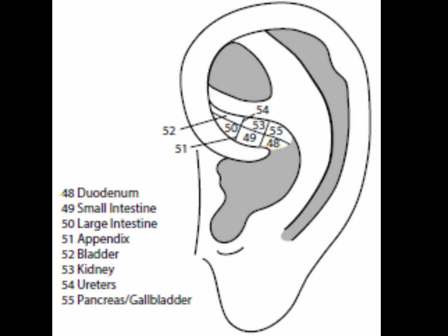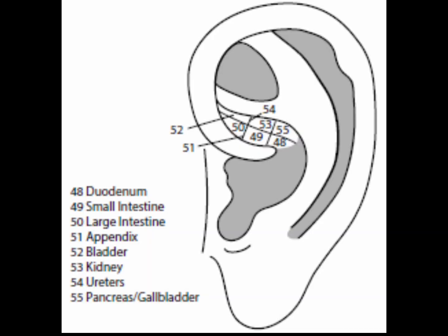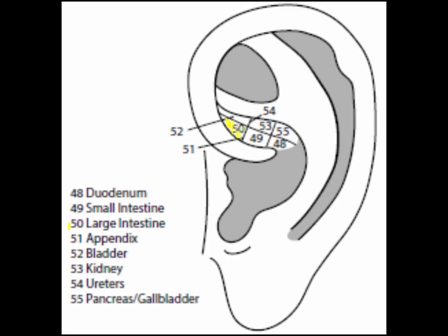Point 48 is the duodenum point, located in sector 1. It is for problems of the duodenum and duodenal ulcer, and stimulates the absorptive aspects of digestion. Point 49 is the small intestine point, located in sector 2. It treats digestive disturbances and food absorption problems, aids in separation of pure from impure, and treats urinary tract infections due to heat in the heart shifting to the small intestine — because the heart is the five-element coupled organ of the small intestine. For the same reason, the small intestine point can also treat palpitations.